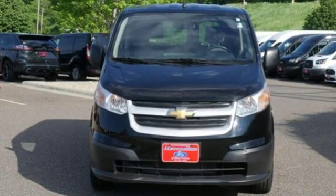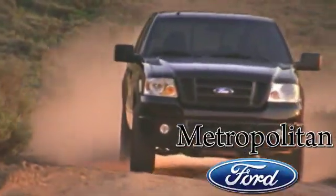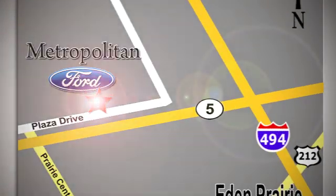Stop in for a test drive and make it yours today. Whether you're buying today or just shopping, at Metropolitan Ford you can expect to experience something truly unique. Call or stop in today. We're conveniently located near 494 and Highway 5 in Eaton Prairie.